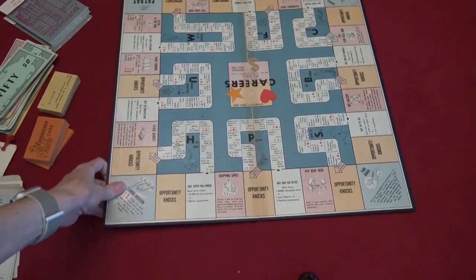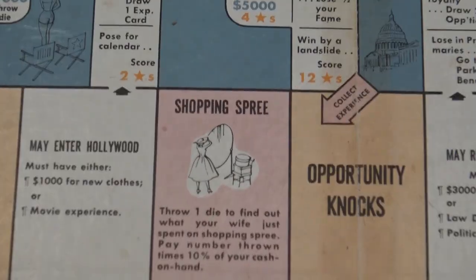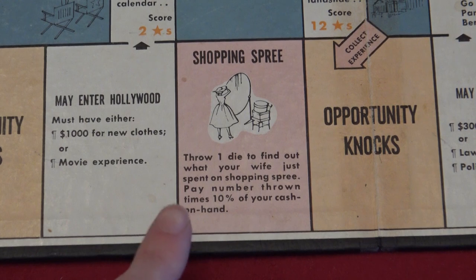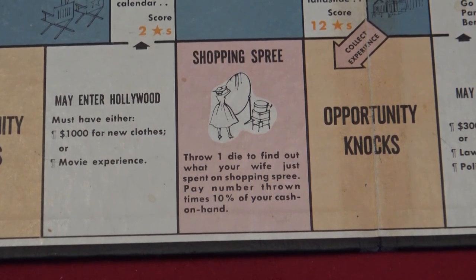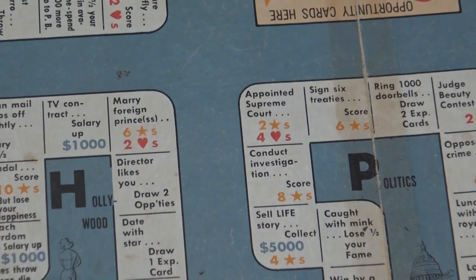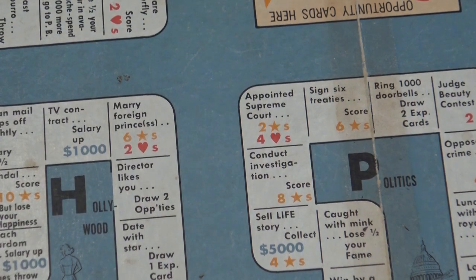The probably only dated reference — or dated misogyny — on this board would be the Shopping Spree space: 'Throw one die to find out what your wife just spent on shopping spree, pay number thrown times 10% of your cash on hand.' For 1955, that's not bad — that's pretty much the worst thing on the board. They're at least a little progressive in that when you enter Hollywood, one space says 'marry foreign prince slash princess,' so it does acknowledge both genders.